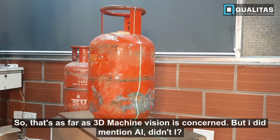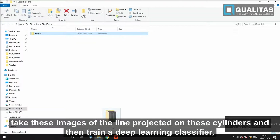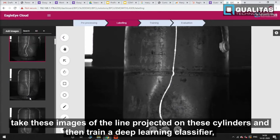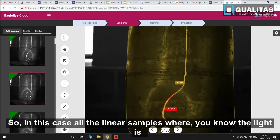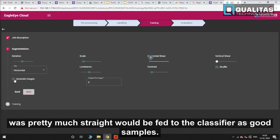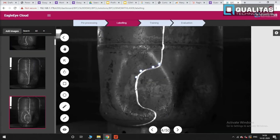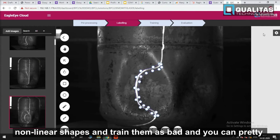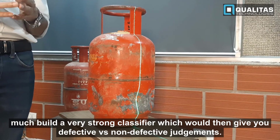That's as far as 3D machine vision is concerned — but I did mention AI. The way AI comes into this picture is you take the images of the laser line projected on these cylinders and train a deep learning classifier to differentiate between a good and a bad sample. Linear samples where the light is straight are fed as good samples, and examples with non-linear shapes are trained as bad, building a strong classifier that gives defective versus non-defective judgments.